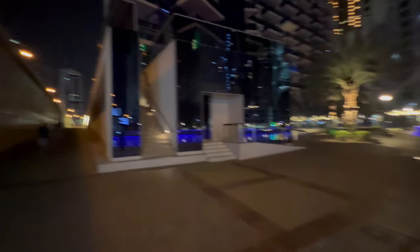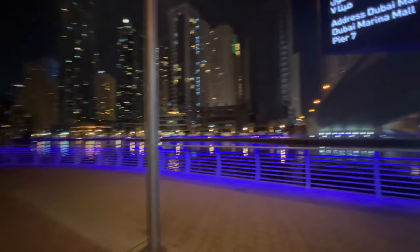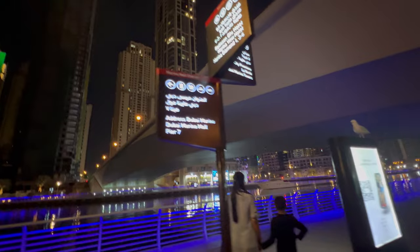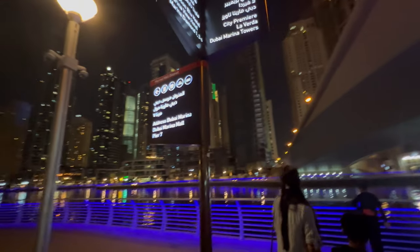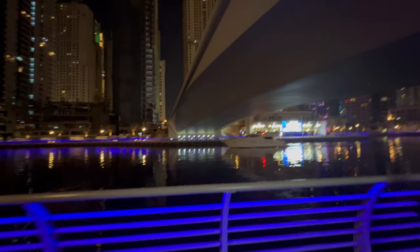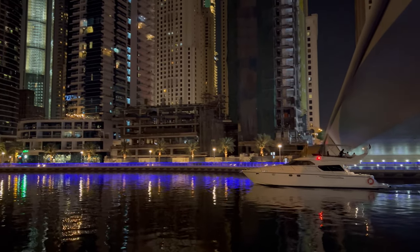So that's the walkway. On this direction is Address Dubai Marina, and on the other side is City Premier, La Verda. Look at the yacht going with party music playing. This definitely has Miami vibes.